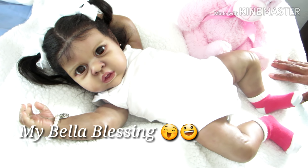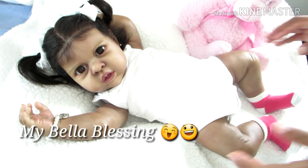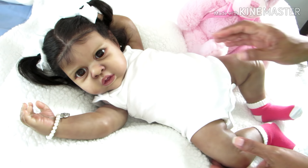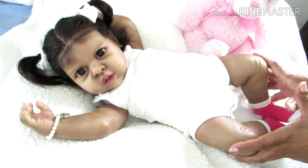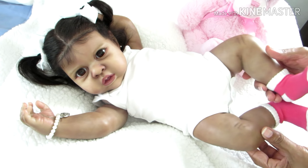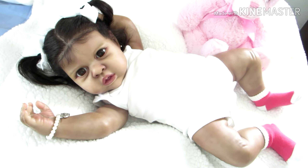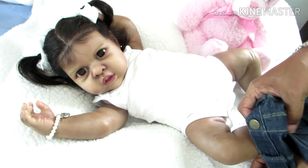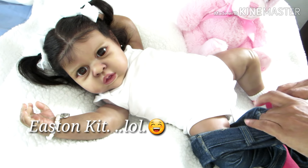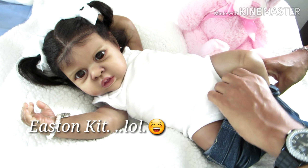I also want to congratulate Miss Lynn from Bella's Blessing — I hope I got that right! She just received her big baby girl, the Elliot kit by Michelle Fagan. Her big baby girl is completed and is now at home. I'm not sure if she's been given a name yet, but please check out her channel to meet the new baby girl. This is a beautiful kit.